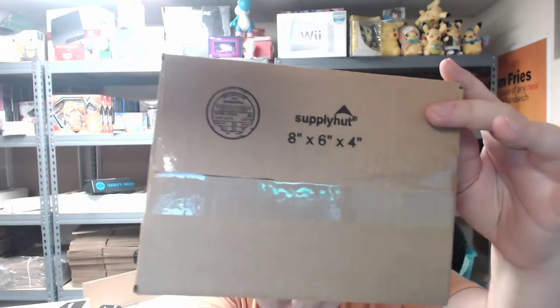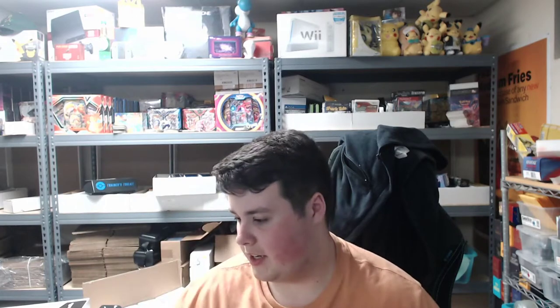The first box we're going to talk about is the 8 by 6 by 4. This small little box — very, very small, as you can see — these can be found on eBay and were $38.34 for a hundred of them. The link is in the description. This box houses one booster box extremely snug. We have this Battle Styles booster box right here and it does just fit inside.